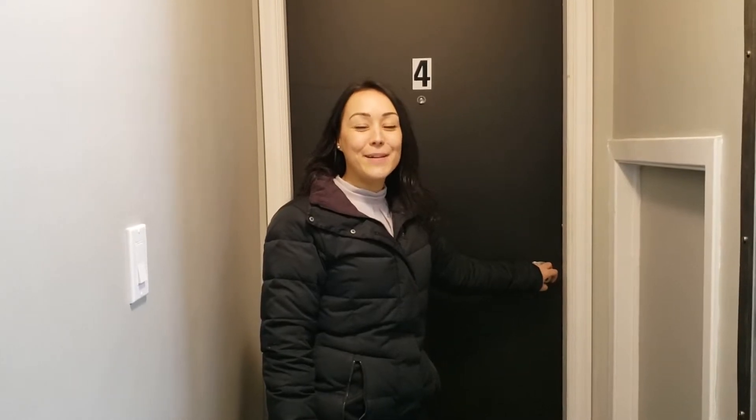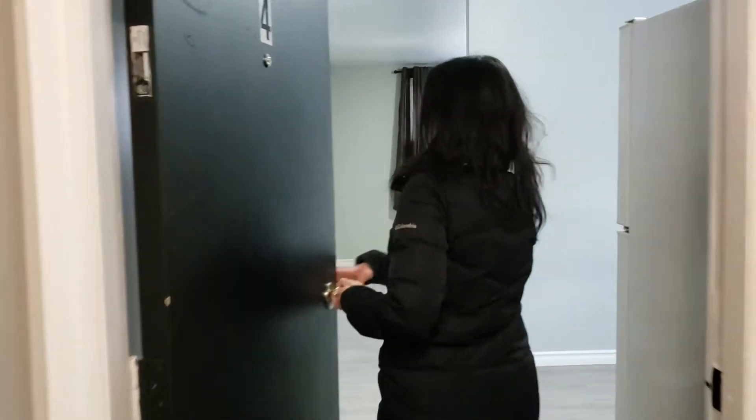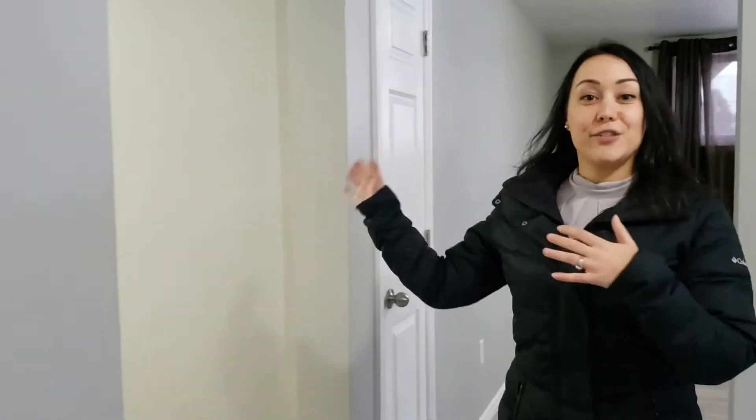Hi everyone, I'm Bridget LaSalle and I'm showing a three-bedroom today in Thomas Ford for $1,500. Come check it out. We are at 360 Charette, centrally located right off the main drive.